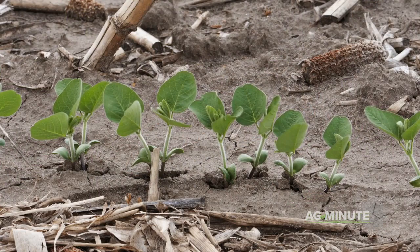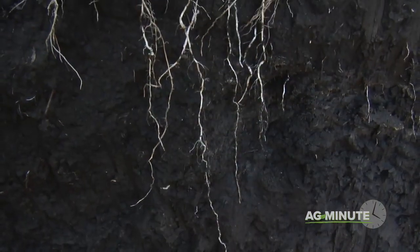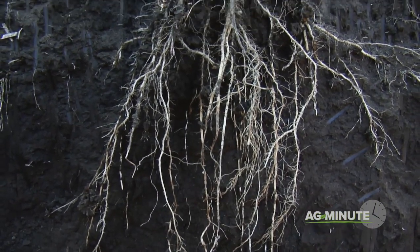Here are a couple of examples of soil microbes that help our crops grow. Mycorrhizae fungi actually bring phosphorus into plant roots. These fungi get carbohydrates or sugars from the plant in exchange for phosphorus that the plant needs to grow.